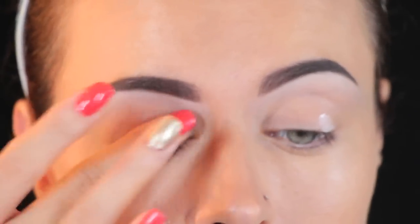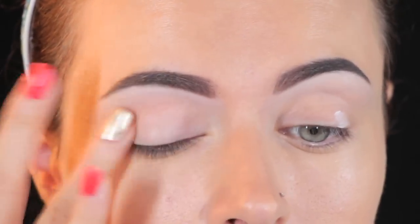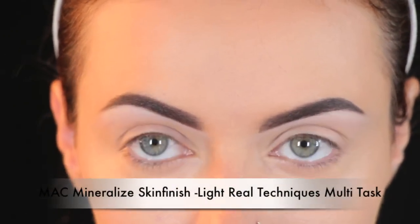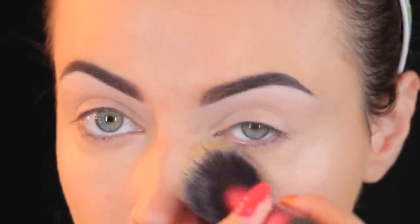To keep my eye shadow in place I'm going to apply primer. I'm using Tarte's 12 hour creaseless primer. And then I'm going to seal my tinted moisturizer and concealer in place using MAC's Mineralize Skin Finish Natural — my shade is Light — and a Real Techniques Multitask brush.